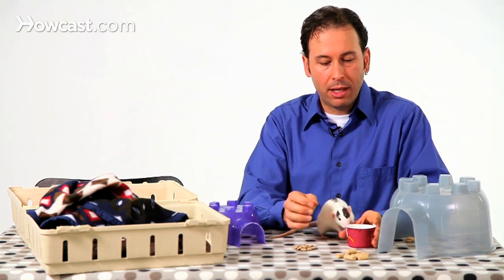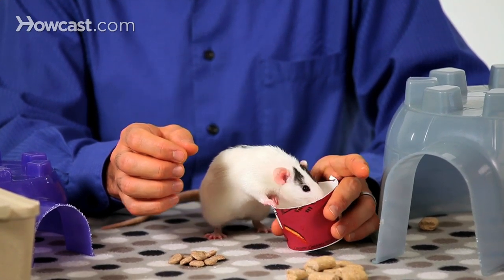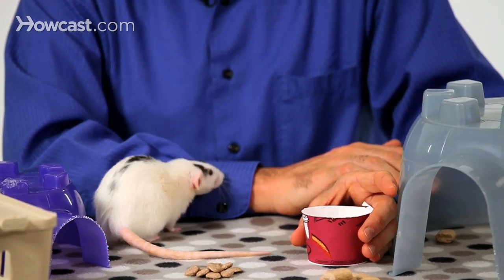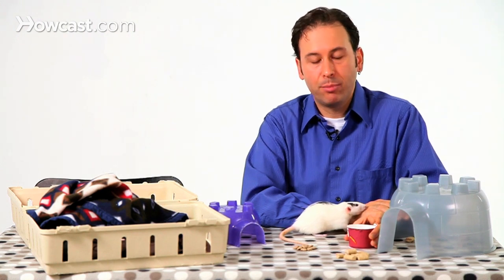It's really important in some rats to make sure that they will accept and drink from a water bottle. They will all learn to use a bottle, but some rats actually prefer water bowls and prefer to have dishes as well. In some instances it's recommended just to have both.